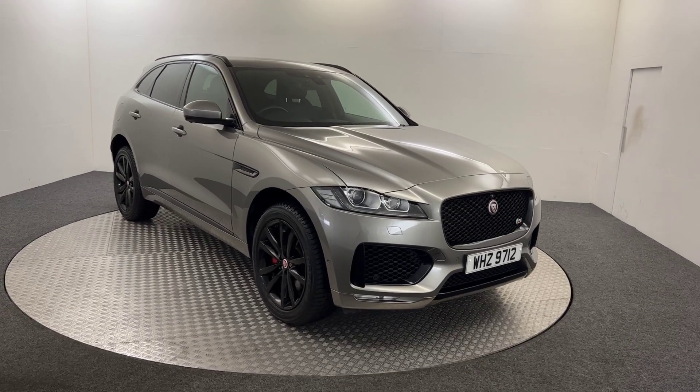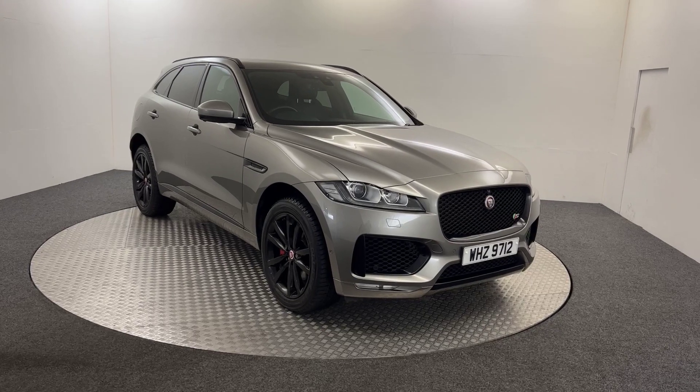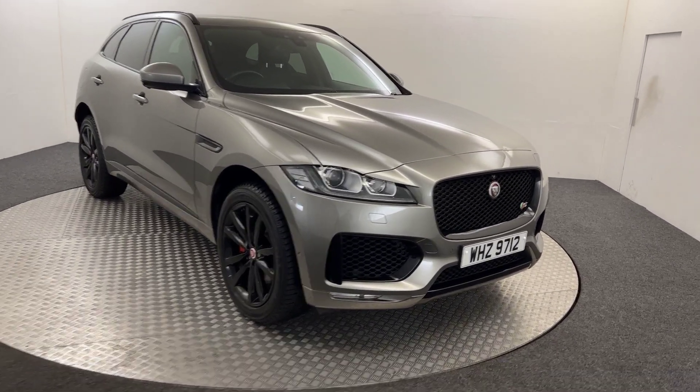Hi, James here from David Hayton's Auto Store. Today we have this Jaguar F-Pace V6S presented in grey. I'm going to walk you around the car, show you the condition and then we'll look at the spec.